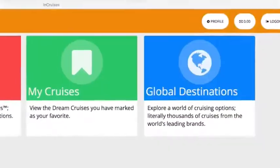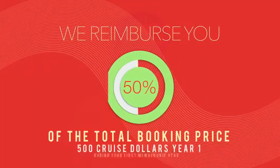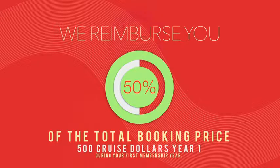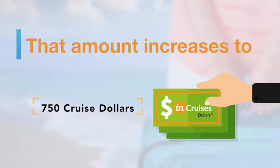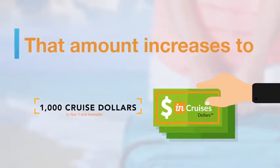And look, if our Dream Cruises don't work with your schedule, you can still use your Cruise Dollars and book any cruise you want on your terms. We call these Global Destination Offers, and they encompass the entire inventory of cruises. With Global Destination Offers, we reimburse you 50% of the total booking price, up to a maximum of $500 Cruise Dollars per cruise during your first membership year. That amount increases to $750 Cruise Dollars per cruise during your second year, and increases even further to $1,000 Cruise Dollars in year three and thereafter.